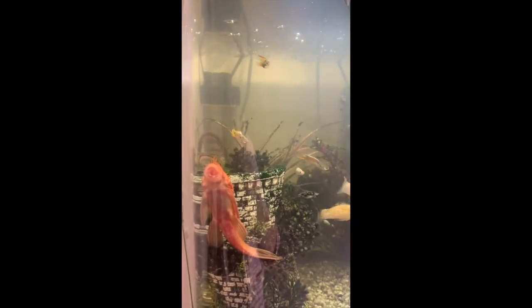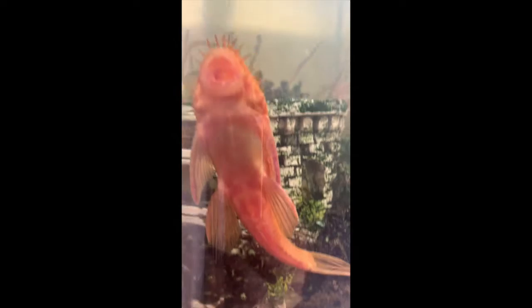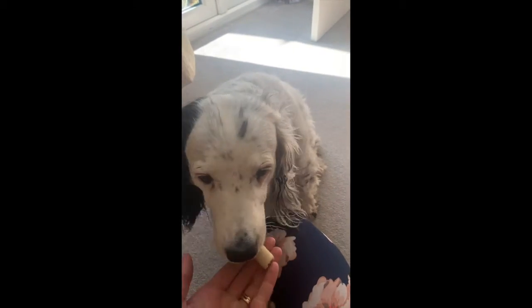Are you ready? I've got lots of fish living in my fish tank. Can you see? There's a big one. There's lots — I can't count them, they're too quick. How many dogs have I got? Just one. Lots of fish, not lots of dogs.